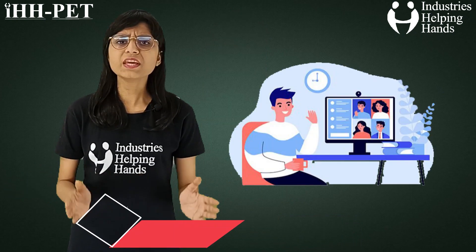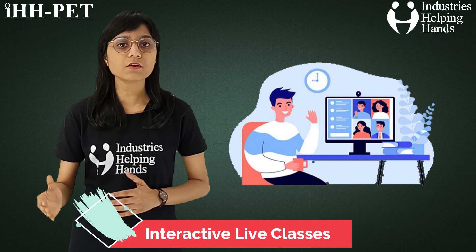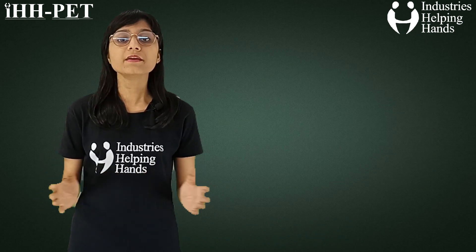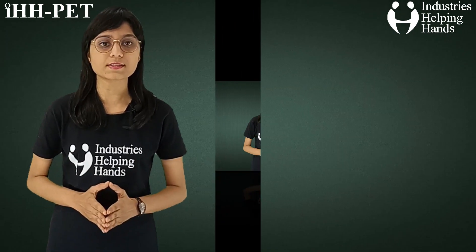Interactive live classes — pre-recorded asynchronous classes are not quite as thrilling as learning and interacting in real-time. Live online classes bring you the best, where you can interact with the educators and other students. Here in this Solidworks Foundation course, we are providing you live interactive classes.